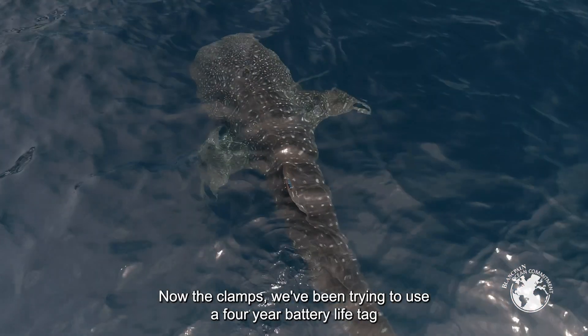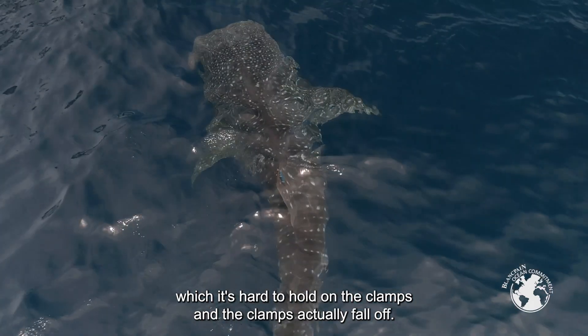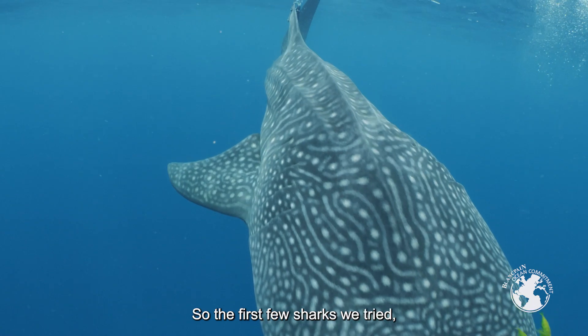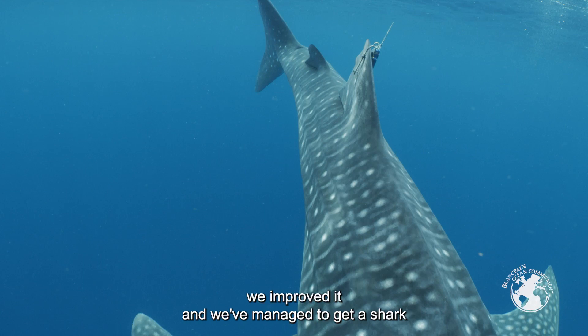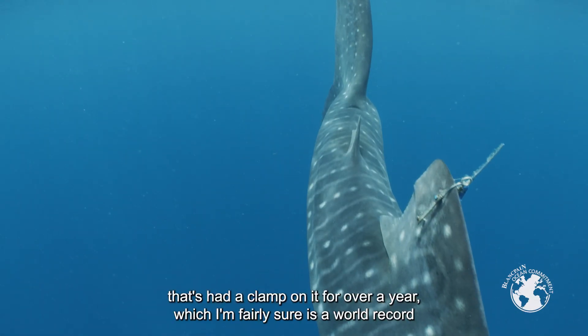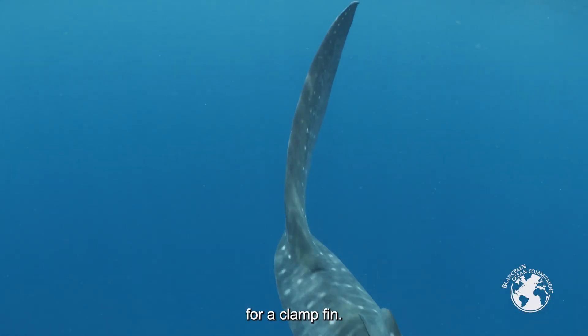We've been trying to use a four-year battery life tag, but it's hard to hold on with the clamps, and the clamps actually fall off. The first few sharks we tried, we only got a couple of months of data. But with the next batch we made improvements, and we've managed to keep a clamp on a shark for over a year, which I'm fairly sure is a world record for a clamp fin tag.